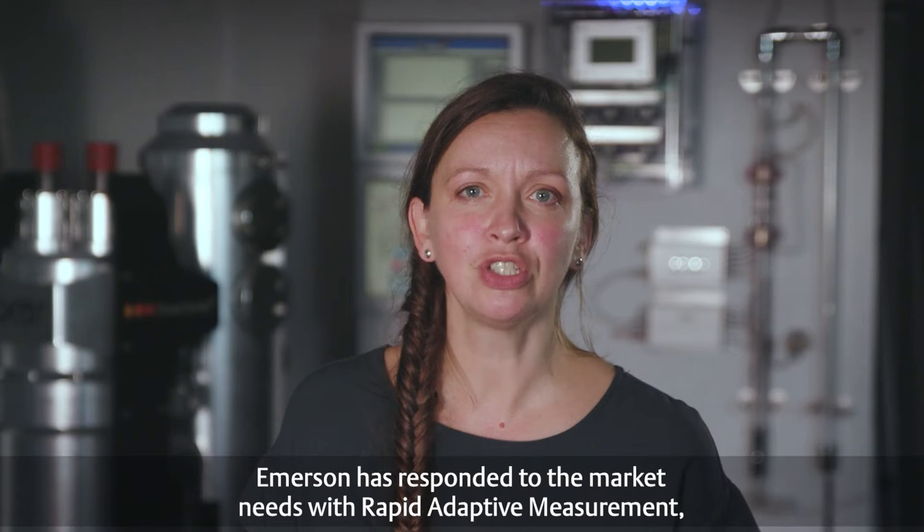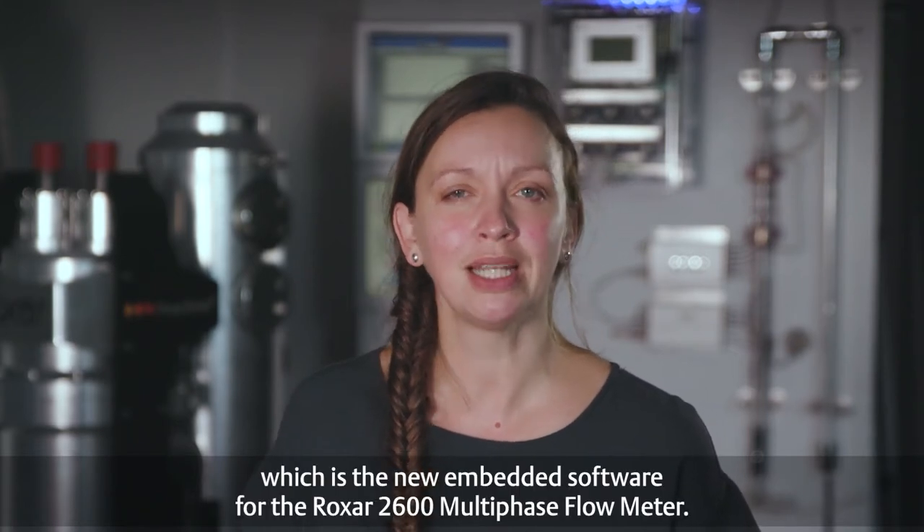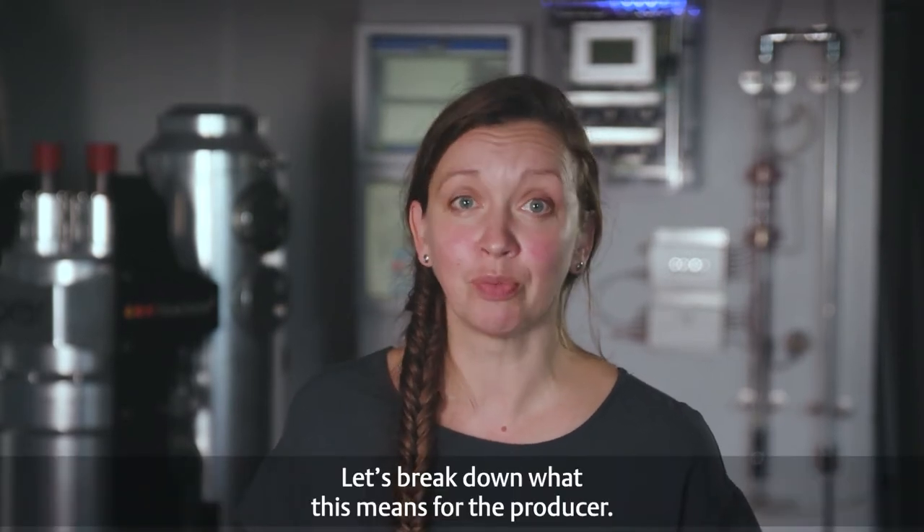Emerson has responded to the market needs with Rapid Adaptive Measurement, which is the new embedded software for the Roxar 2600 multi-phase flow meter. Let's break down what that means for the producer.